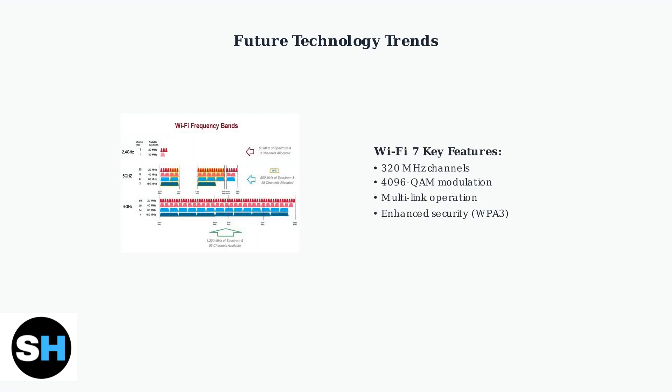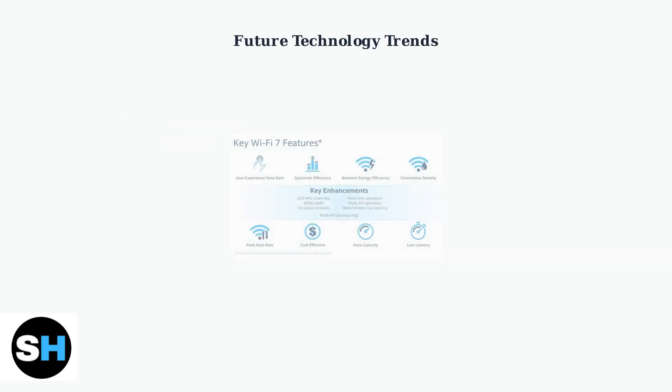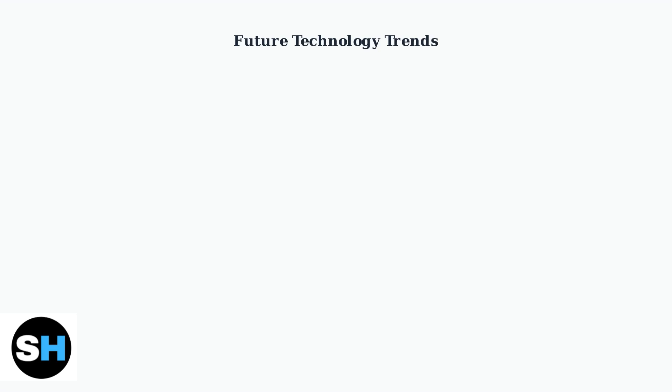Wi-Fi 7 represents a major leap forward, promising gigabit speeds, ultra-responsive latency, and access to the new 6 GHz spectrum band. Wi-Fi 7 features include advanced capabilities like multi-link operation and deterministic low latency.